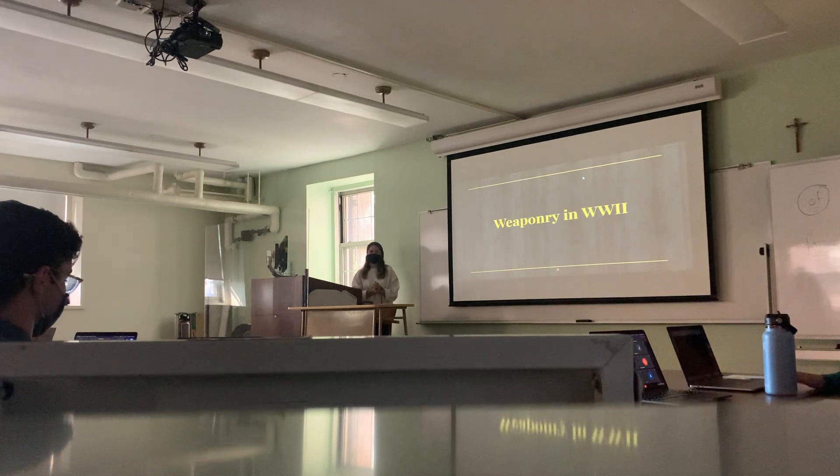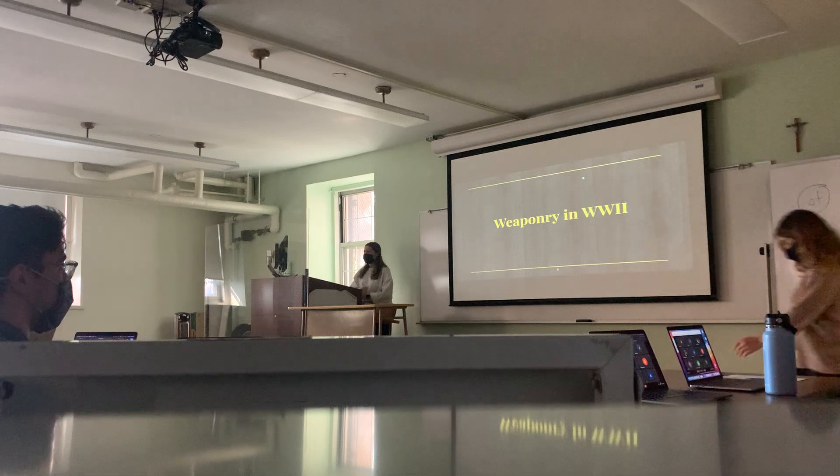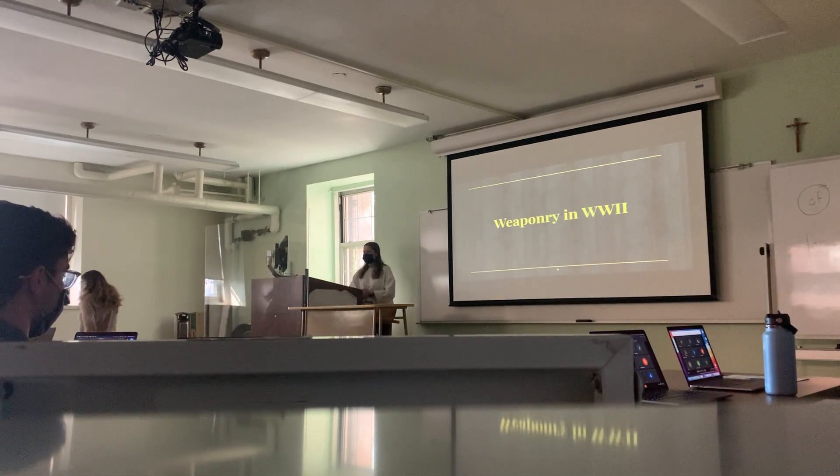Hi guys. I'm glad that we did the rise in question first to get us into the industrial revolution mindset, because we will also be talking about technological advancements — more so in the World War I and World War II era. That was a good introduction. I just want to go over a few points quickly with the PowerPoint so that we can have an easier time with our debate activities that we'll be doing to conclude the lesson.